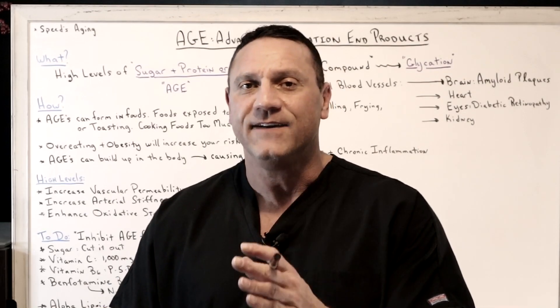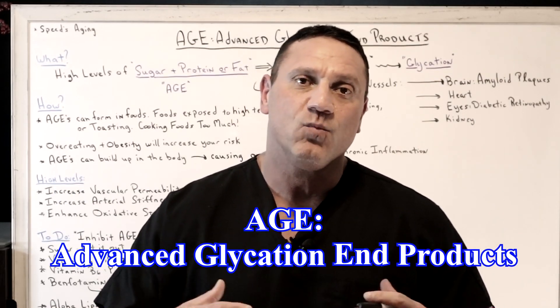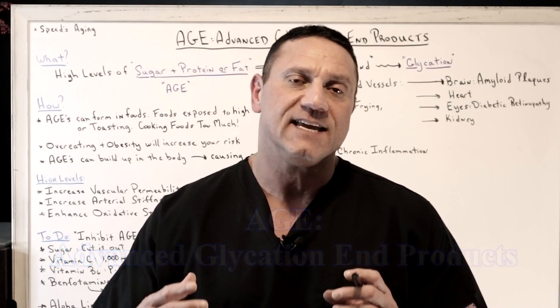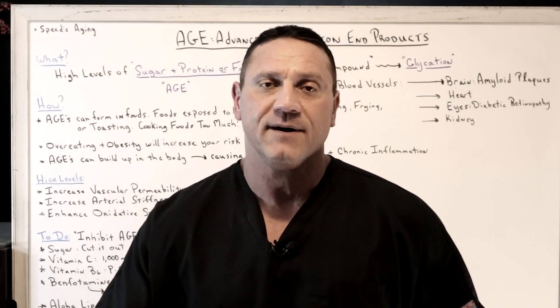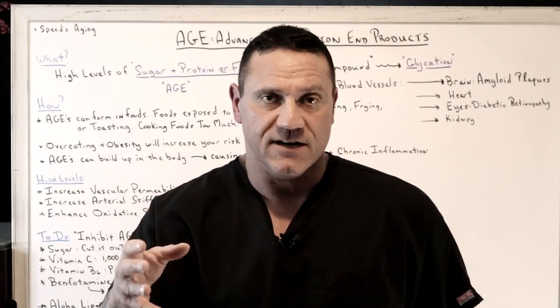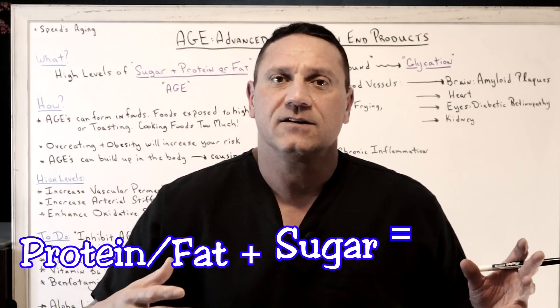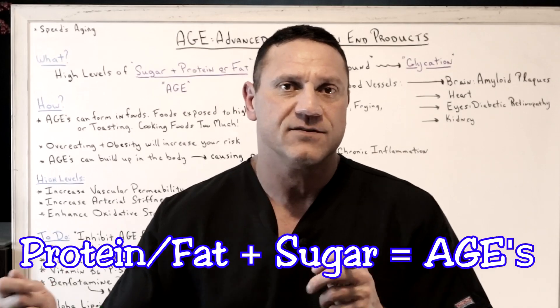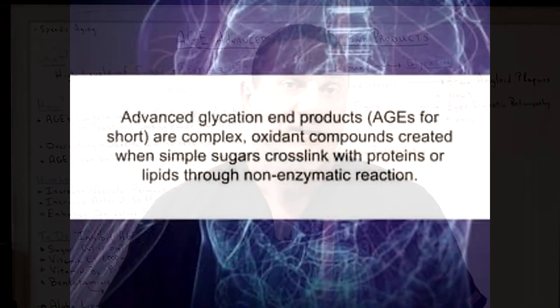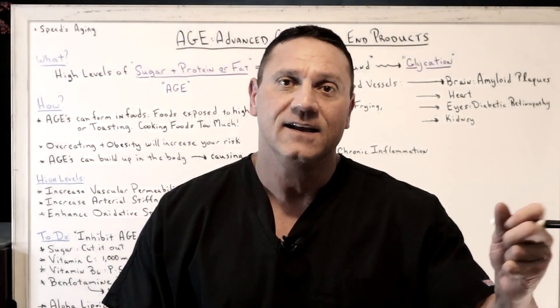We're going to learn a new word today: Advanced Glycation End Products, otherwise known as AGEs. Essentially, it's a sticky compound created by combining a protein and a fat with high levels of sugar. For example, when you're grilling outside and having a barbecue with ribs and you throw a sweet sauce on it, that contains a whole bunch of advanced glycation end products — because you have the protein, the fat, and the high sugar.